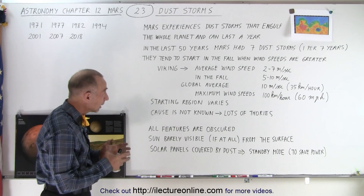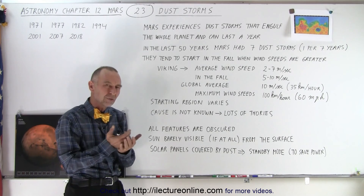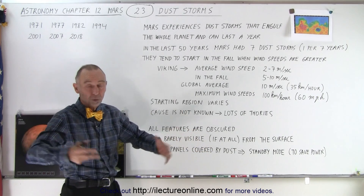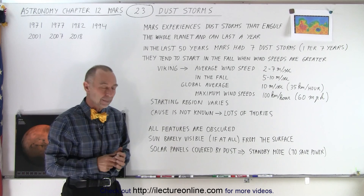The whole planet is simply covered by dust, and you wonder why that happens on Mars. What are the reasons why Mars has these enormous dust storms? Well for one thing, there's no liquid water on the surface, there's an atmosphere, and there's a lot of loose sand and dust on the surface that can easily get kicked up.